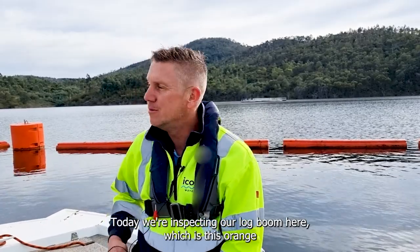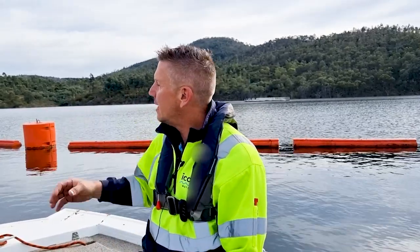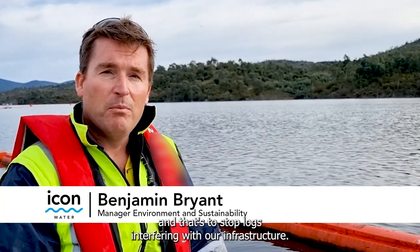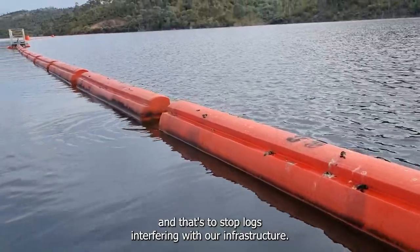Today we're inspecting our log boom here, which is this orange piece of infrastructure you can see across the water. The log boom extends down into the water profile with a metal mesh, and that's to stop logs interfering with our infrastructure.